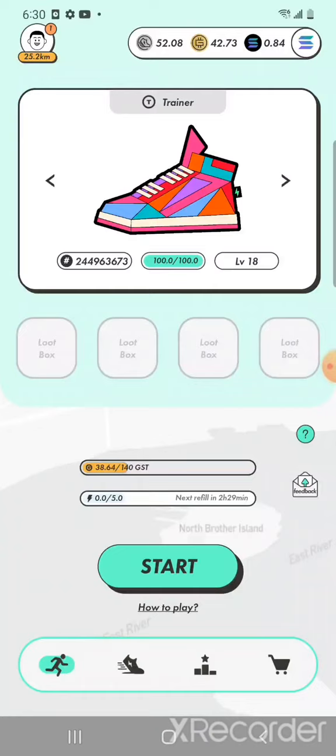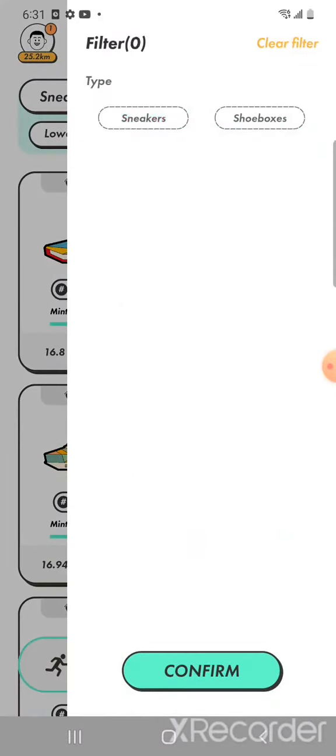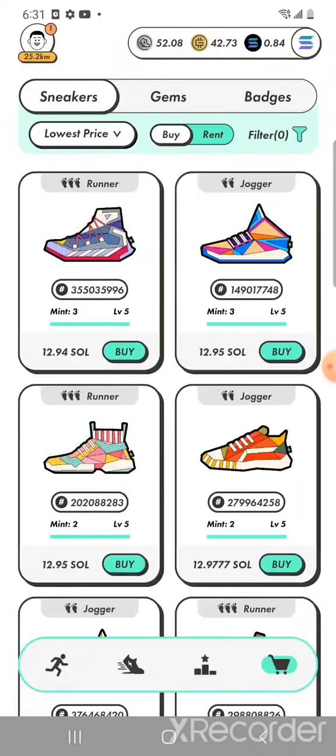The next question is how much Solana you need, because you are going to buy a shoe. These shoes are expensive. People who got into the project early got really good prices, but now the shoes are expensive because the game is so hyped up. You want to go to the cart and it will show you the marketplace. By default it is sorted by the lowest price sneaker, so you can buy your sneakers from the marketplace. It is very important which is your first sneaker.